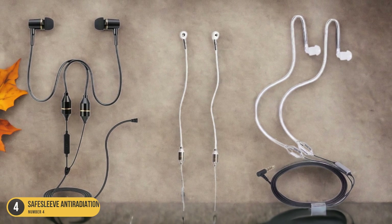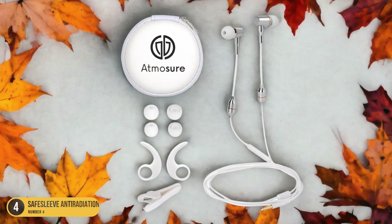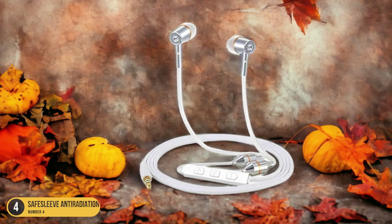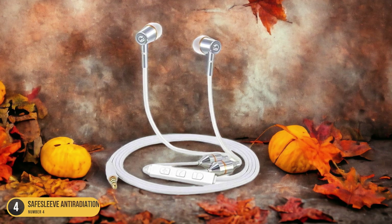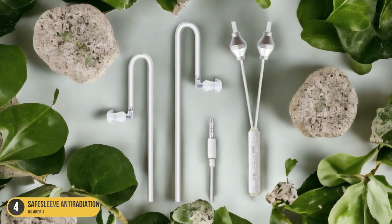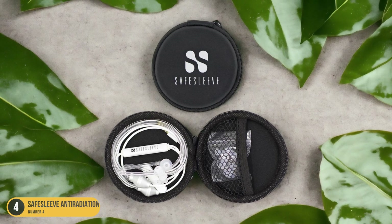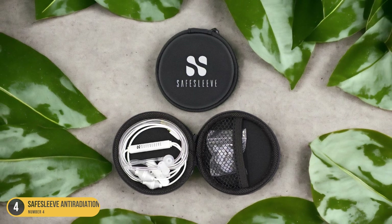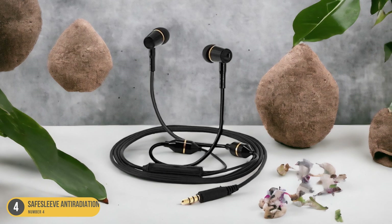What sets the SafeSleeve Anti-Radiation Headset apart from others is its sleek and modern look. It features a slim and lightweight design that's perfect for those who value both functionality and aesthetics. The headset is available in a variety of colors, allowing you to choose the one that best suits your personal style. It's also compatible with various devices — whether you use it with your smartphone, tablet, or laptop, this headset will provide the same level of protection against harmful radiation.